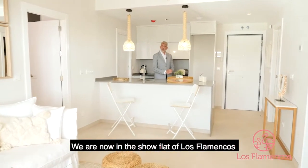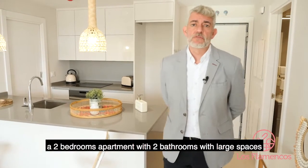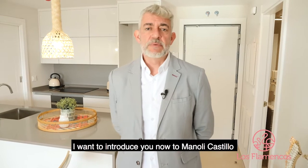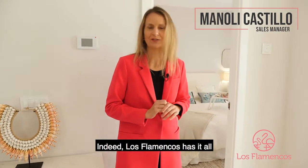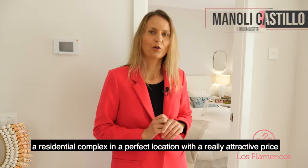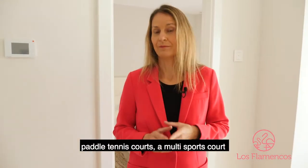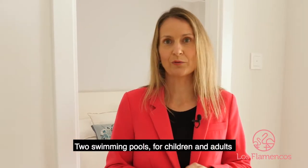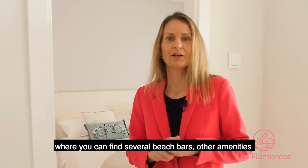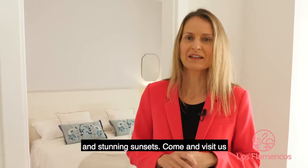As I was saying, we're in the show apartment of our urbanization Los Flamencos. This is one of the most common units in the development — two bedrooms, two bathrooms, generous spaces, integrated kitchen, and a large terrace. Los Flamencos has everything: a perfect location with a really attractive price. It features landscaped gardens, private zones, sports courts, padel, tennis, a multi-purpose court, a children's play area, two swimming pools for children and adults, and the beach is just 50 metres away. Truly a privileged setting with beach bars, a magnificent beach, and incomparable sunsets.